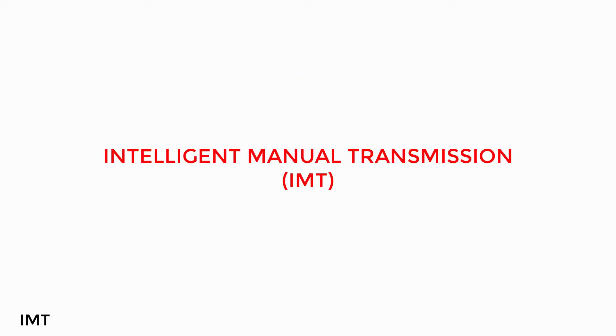Now we have a new technology called IMT, which is Intelligent Manual Transmission.